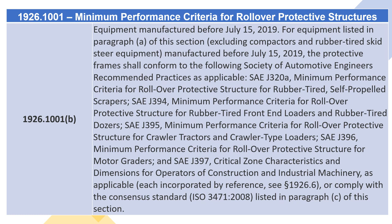For equipment listed in paragraph (A) of this section, excluding compactors and rubber-tired skid-steer equipment, manufactured before July 15, 2019, the protective frames shall conform to the following Society of Automotive Engineers' recommended practices as applicable: SAE J320A — Minimum Performance Criteria for Rollover Protective Structure for Rubber-Tired Self-Propelled Scrapers; SAE J394 — for Rubber-Tired Front End Loaders and Rubber-Tired Dozers; SAE J395 — for Crawler Tractors and Crawler-Type Loaders; SAE J397 — Critical Zone Characteristics and Dimensions for Operators of Construction and Industrial Machinery, each incorporated by reference, see section 1926.6, or comply with the consensus standard ISO 3471:2008, listed in paragraph (C) of this section.